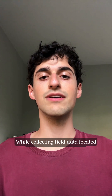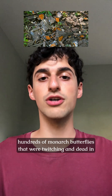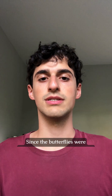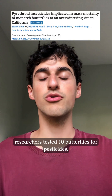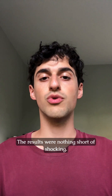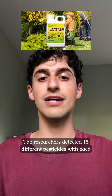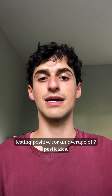Breaking research has linked pesticides to a mass monarch butterfly die-off in California. While collecting field data located next to an overwintering site, researchers came across hundreds of monarch butterflies that were twitching and dead in piles. Since the butterflies were exhibiting signs of neurotoxicity poisoning, the researchers tested 10 butterflies for pesticides. The results were nothing short of shocking — they detected 15 different pesticides, with each butterfly testing positive for an average of 7 pesticides.